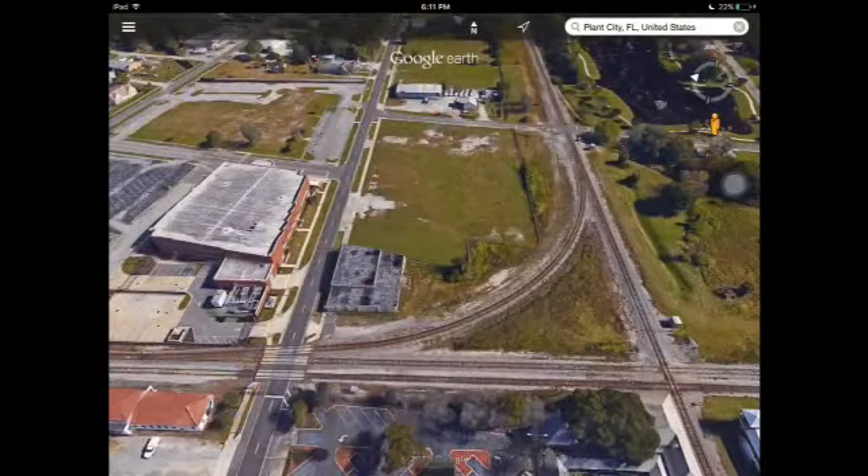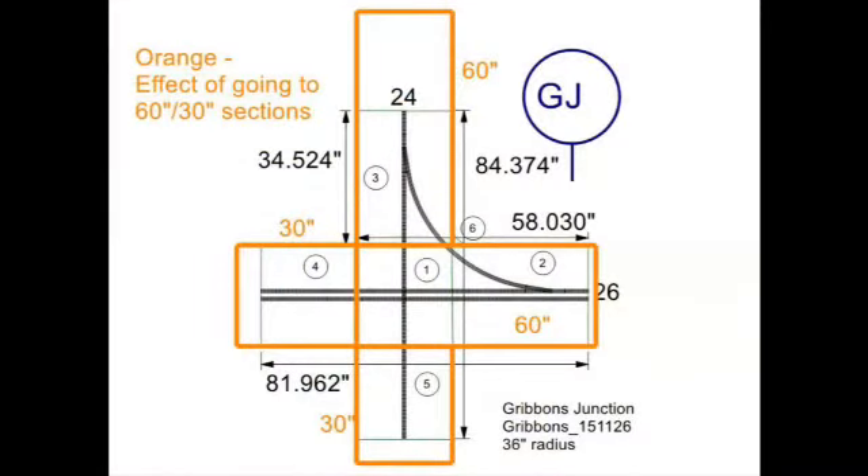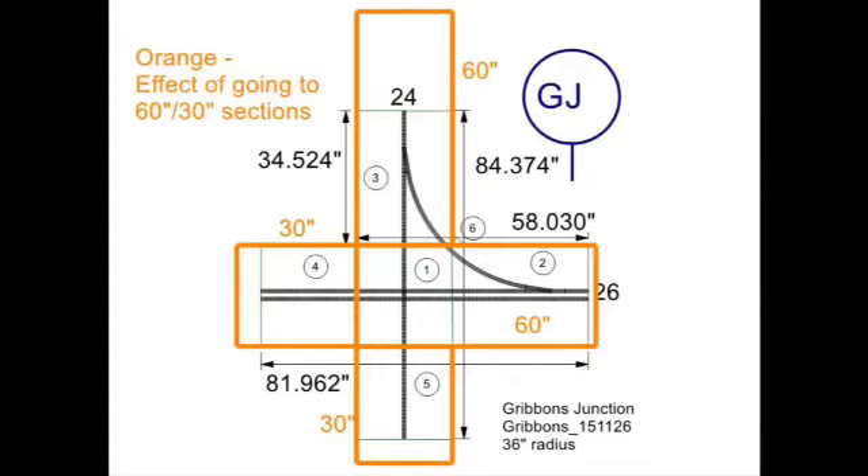Okay guys, so we're at the computer now. This is what I'm modeling — it is a cross section in Plant City, Florida used by CSX and Amtrak. Here's a more efficient layout plan. As you see we've got the single straight track, a turn off onto the double main track. And this would be great at Big Valley.